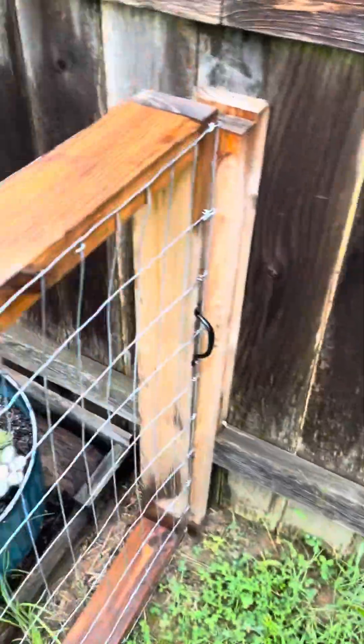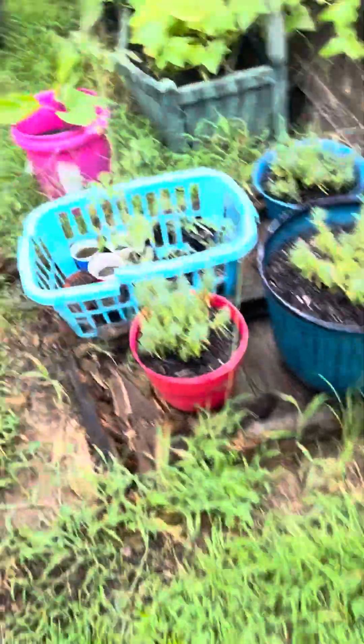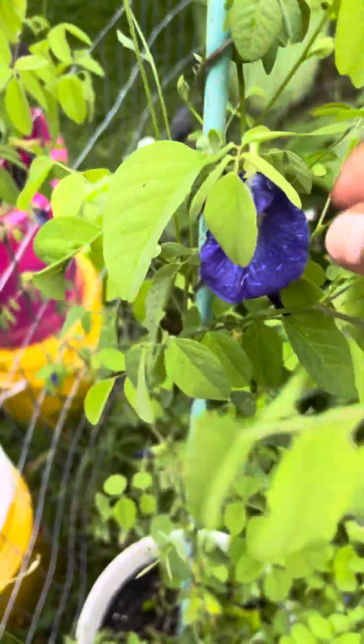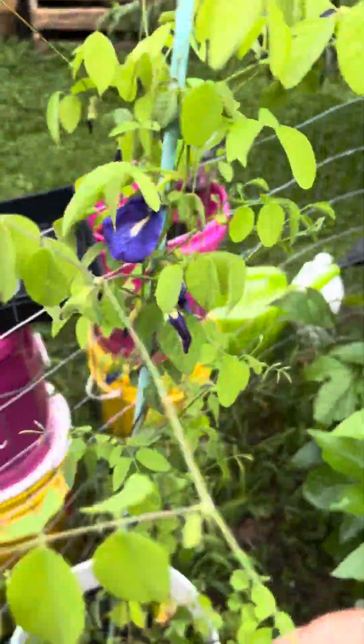I'm going to take you guys with me inside my garden to see if I have any cucumbers that are ready. I do have purple sweet pea that is ready.